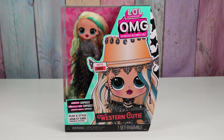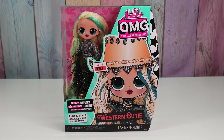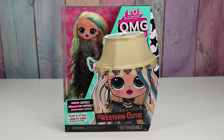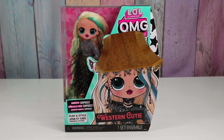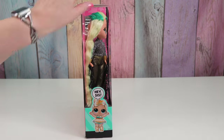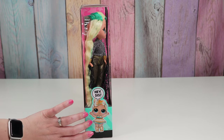Hello friends, welcome to Talia's Tricks! Today I'm going to check out LOL Surprise OMG Western Cutie. I love her blonde hair with these turquoise streaks in it, and this hat kind of looks like a lampshade to me. I don't know why, but I'm excited to check it out and see how it looks in real life. She is Lux Baby's big sister, I think.